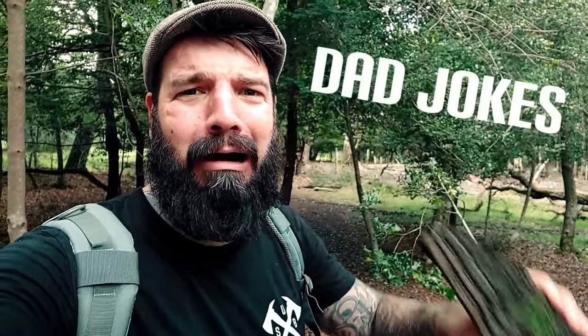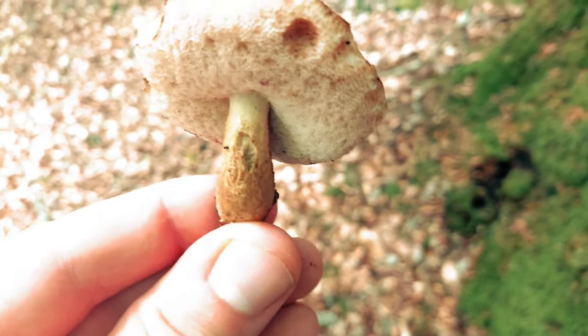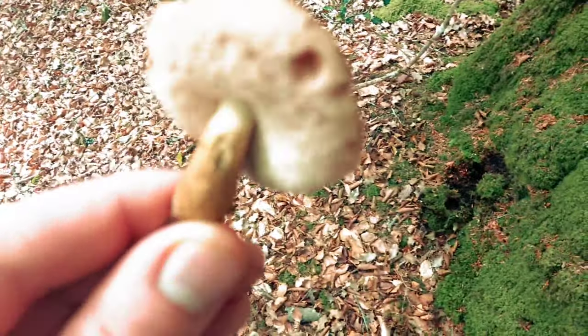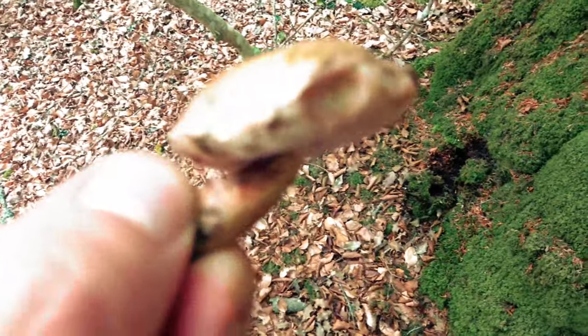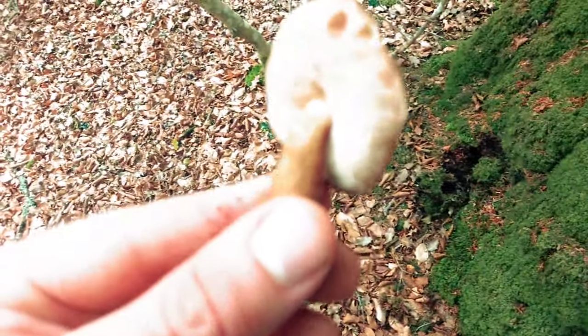I've just put up a shelf with this bracket. This is the bitter beech bracket - absolutely disgusting, rancid tasting thing, much like the bitter bolete. The slugs don't seem to mind though - look at that.